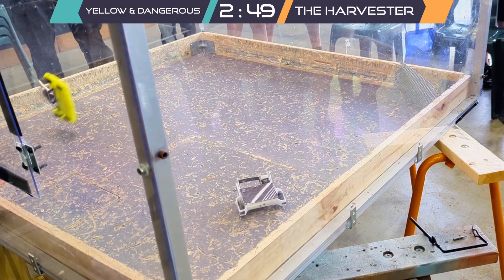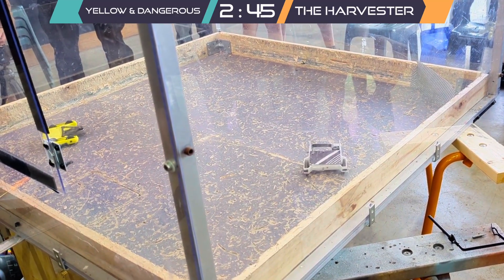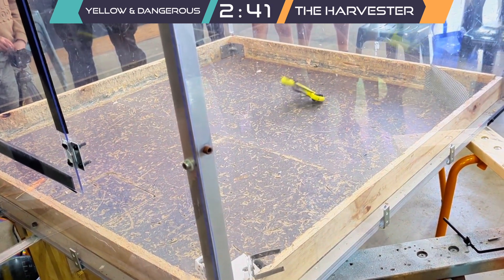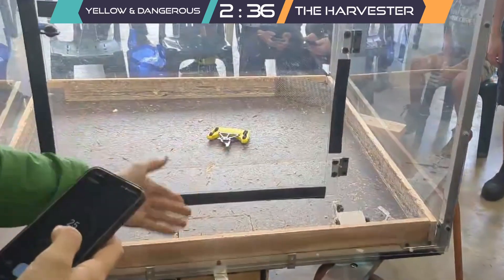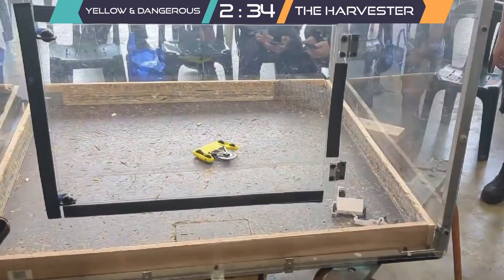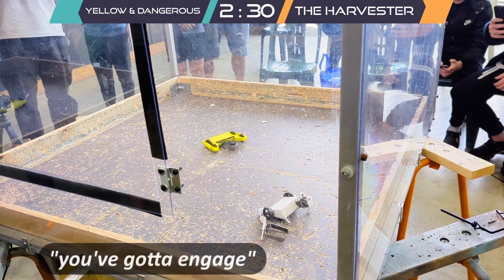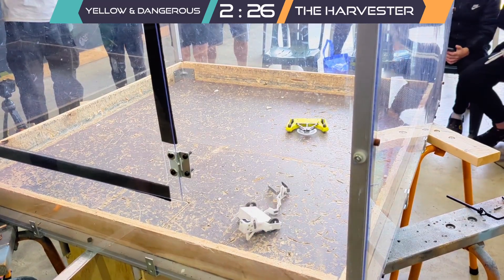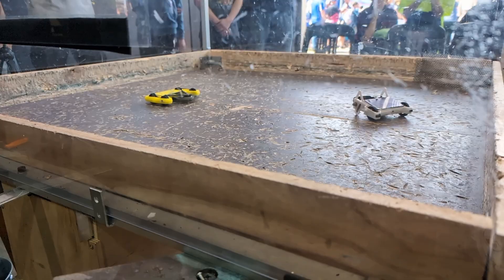Knowing the bot was made of TPU and had been having drive and spin-up issues, I decided to gyro-dance a little for the crowd before lining up the hit. This broke just about everything, including the welded beater. Somehow the Harvester was still moving and refusing to tap out, so in for another hit I went, where my weapon tangled itself in his wires and revealed the battery.